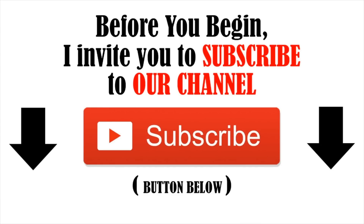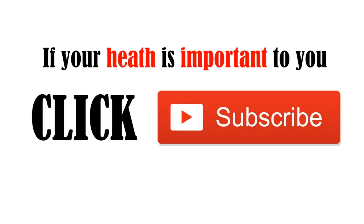I invite you to subscribe to our YouTube channel. It's 100% free to subscribe. You are one click away from improving your health. If your health is important to you, click subscribe now.